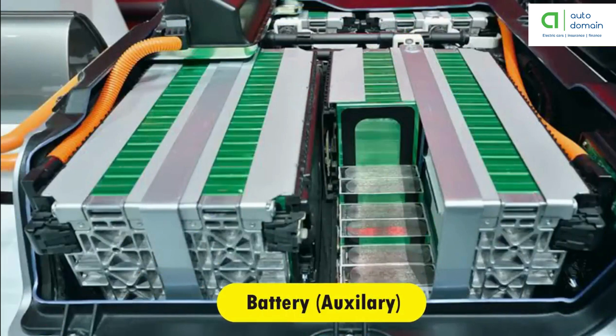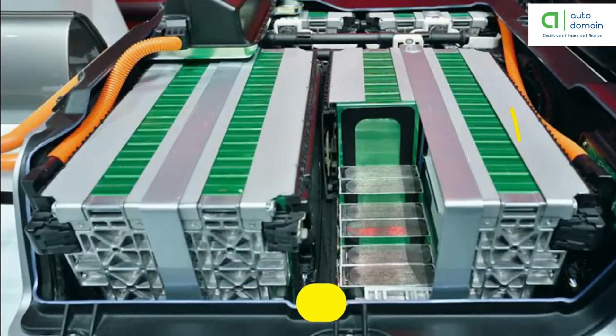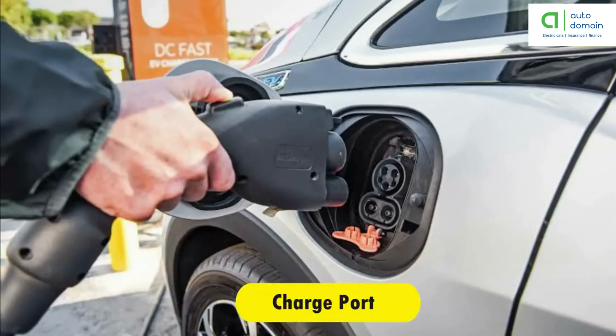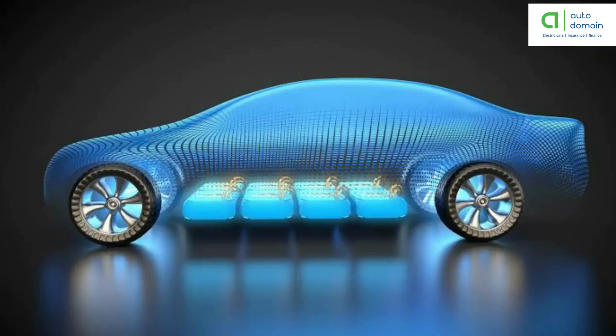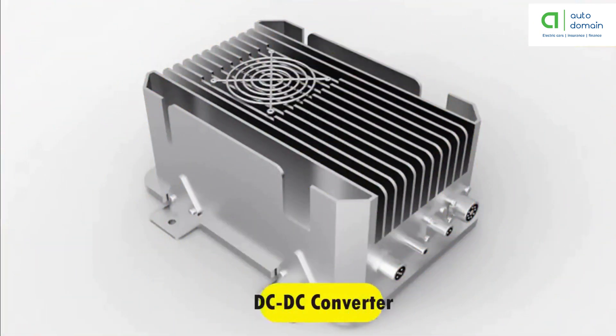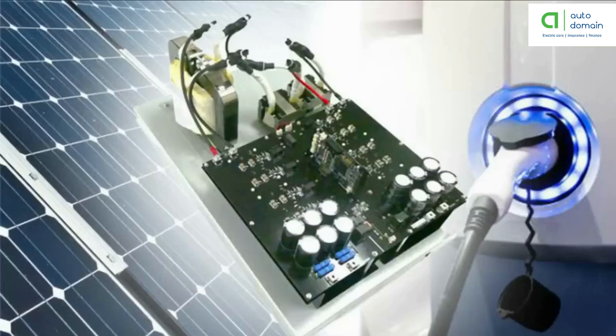In an electric drive vehicle, the auxiliary battery provides electricity to power vehicle accessories. The charge port allows the vehicle to connect to an external power supply in order to charge the traction battery pack. The DC-DC converter converts higher voltage DC power from the traction battery pack to the lower voltage DC power needed to run vehicle accessories and recharge the auxiliary battery.